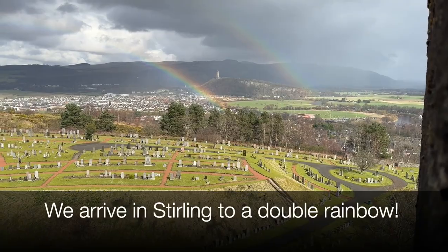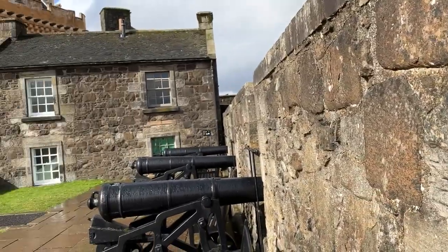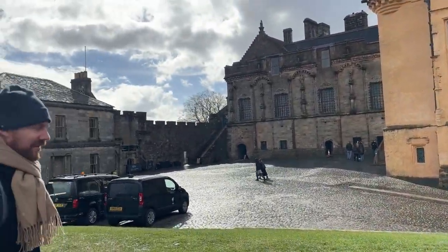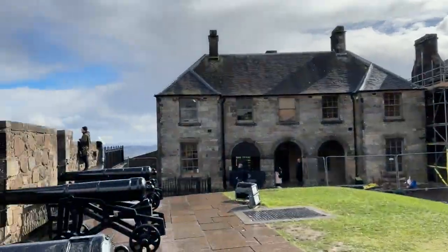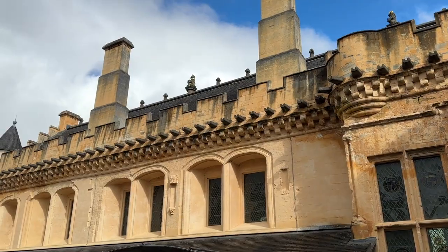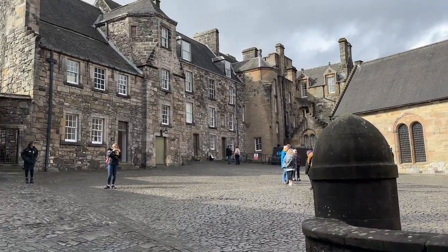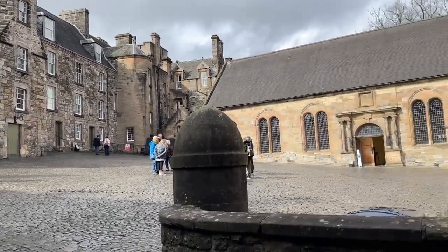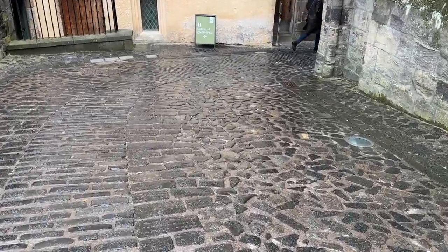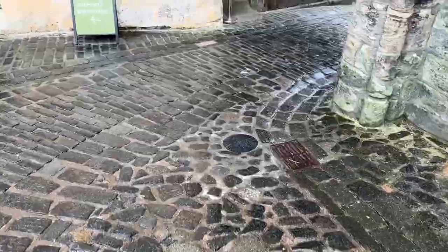Here we are at Stirling Castle. And can you see the rainbow? Beautiful. Oh my gosh, stunning place. Just so glad I can get out of the car. Hello everybody. This is the magnificent Stirling Castle, and this is one of the central courtyards. We've decided to take a break and have a look at Stirling Castle. It is really, truly stunning.